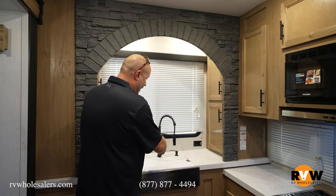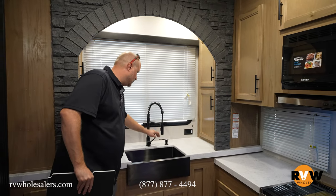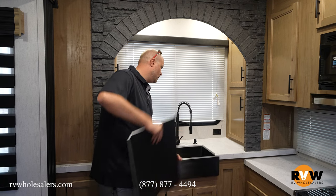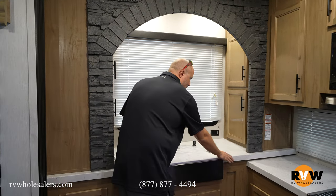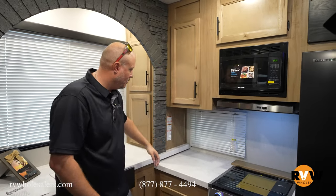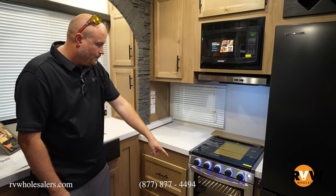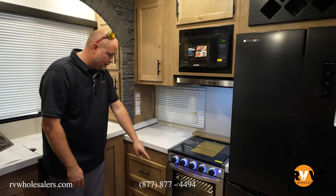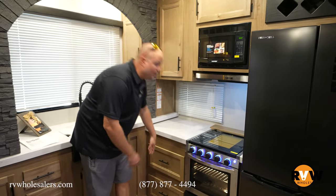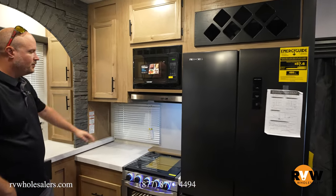It does have an undermount stainless steel sink with a residential faucet and a soap dispenser that comes off to spray. Pretty cool no-seam countertops. You're going to have plenty of cabinets up here and another window. There's a bigger oven — a three-burner cooktop with an oven — along with a pan drawer and big drawers down below. And then a big residential fridge with a wine rack up top, plus your microwave and range.